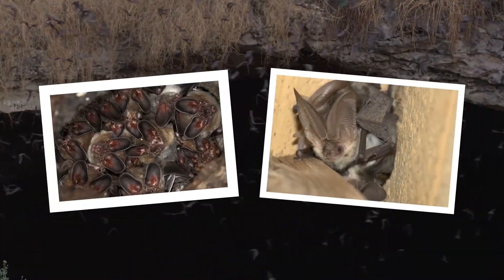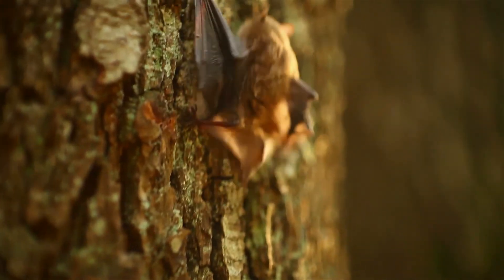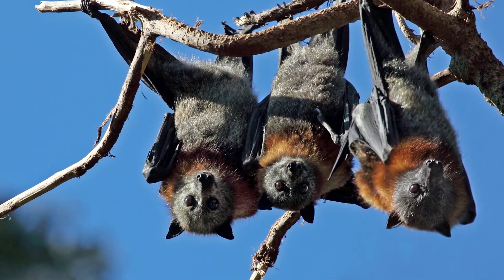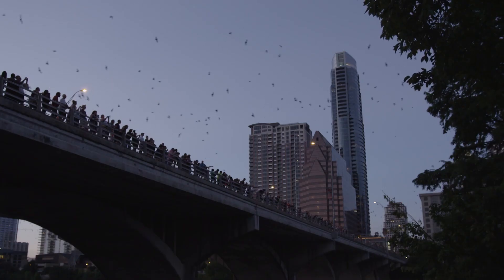In caves, bats can be found in cracks, crevices, on the roof, or on the wall. In trees, they can be found in cracks or holes under the bark, or even just chilling on a branch. Bats are amazing to see, and you might have many species in your neighborhood. They can live in the country in barns and sometimes in the attics of houses, or in the city in buildings and under bridges.